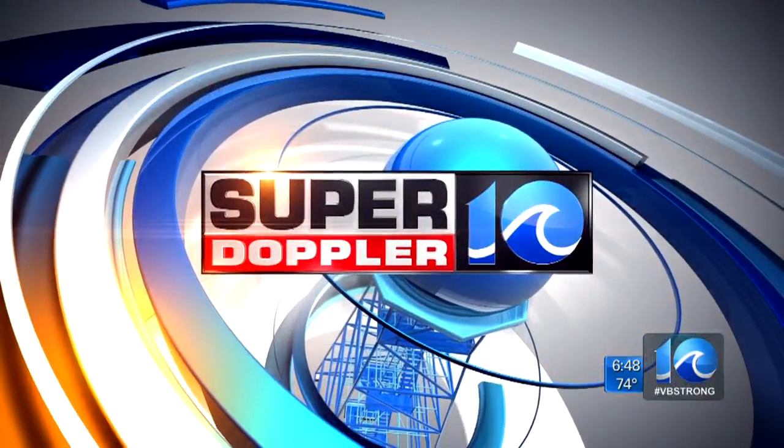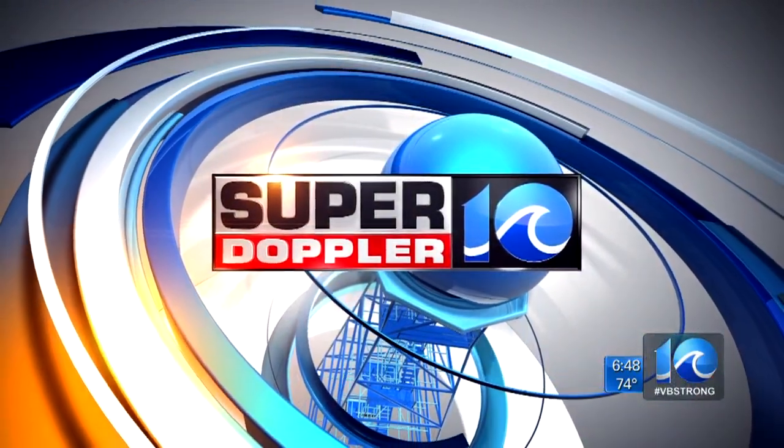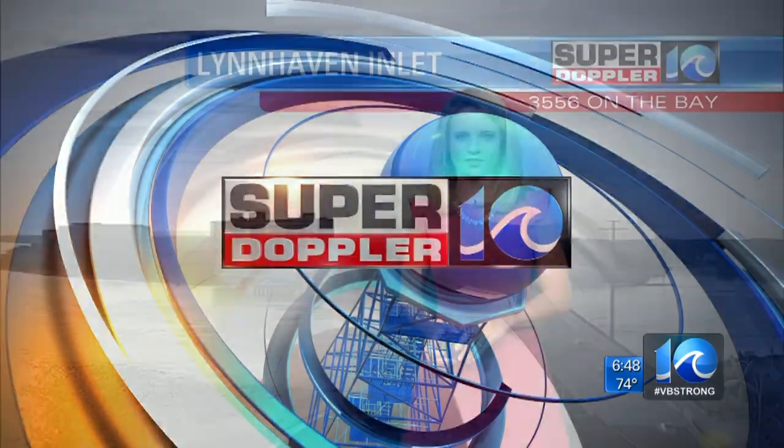Your Super Doppler 10 forecast with meteorologist Casey LaHecca. Well, good morning. Off to a pretty nice start right now, not too bad out there.